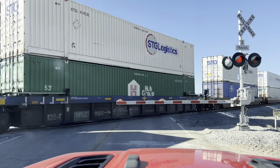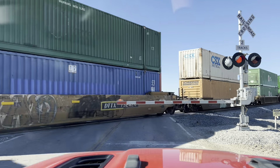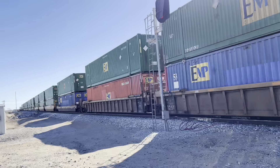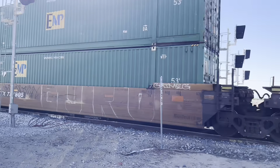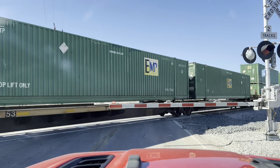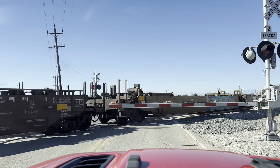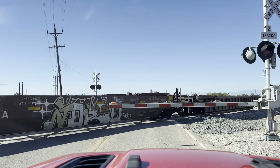We're stuck at the train. I see the train going by. It's loud. It's probably going about 60 miles an hour, I'd say.